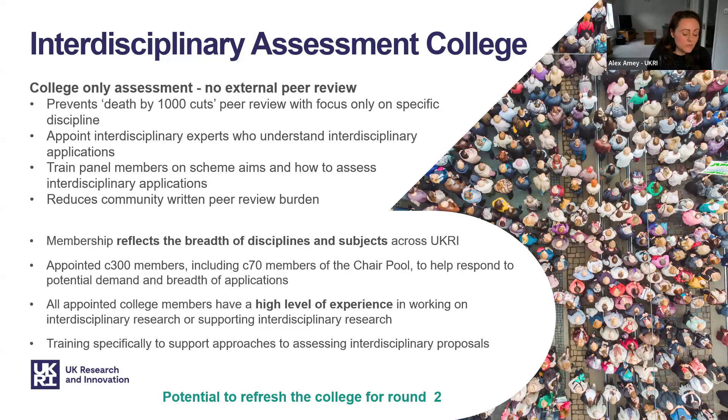We need to think about different approaches to assessment of interdisciplinary research without creating additional hurdles. Both stages of this new scheme will be assessed by members of an interdisciplinary assessment college with no external peer review. There is a risk that applications can receive a death by a thousand cuts in external peer review because proposals are viewed through the lens of single research disciplines. We are also mindful of the burden on the research community in using external reviewers when we don't yet know what steady-state demand looks like.